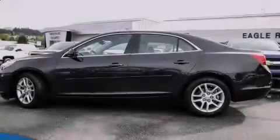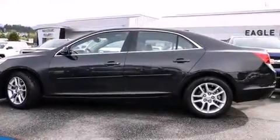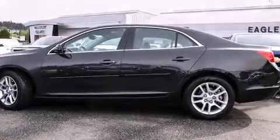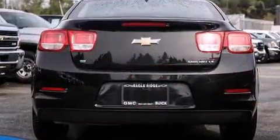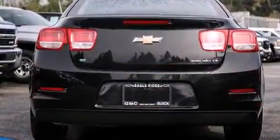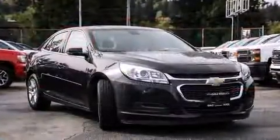Outstanding design defines the 2015 Chevrolet Malibu. This four-door, five-passenger sedan has not yet reached the 20,000-kilometer mark. It features a front-wheel drive platform, an automatic transmission, and a 2.5-liter four-cylinder engine.